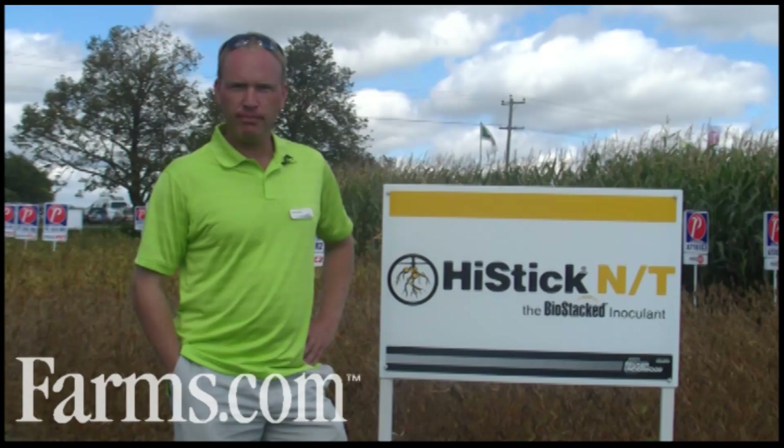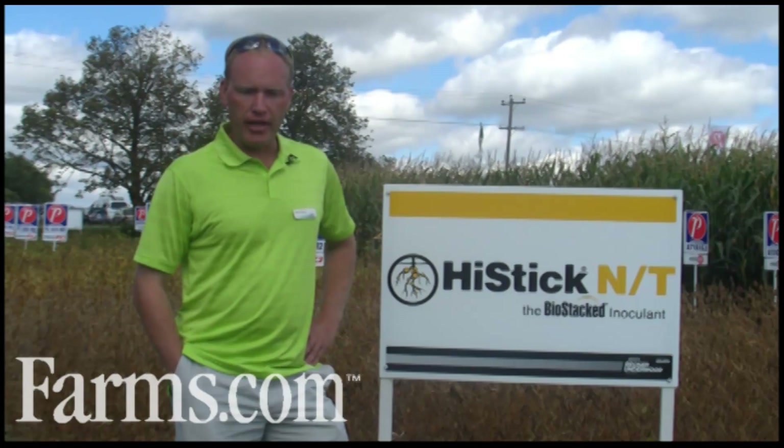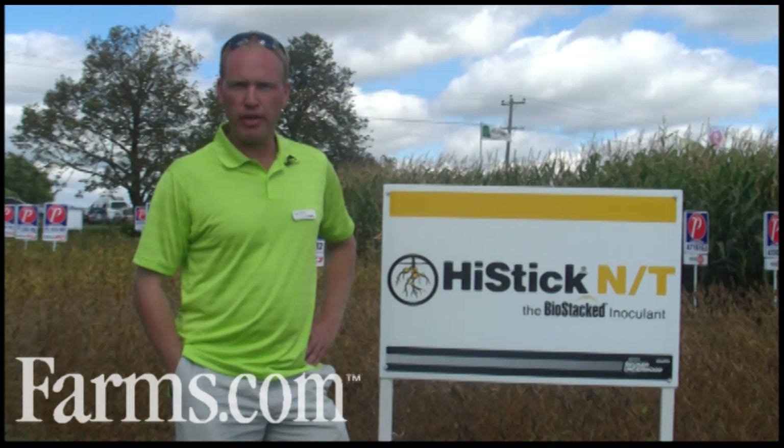What's the difference between this inoculant and what was available decades ago? The Hystick NT brand is the number one selling inoculant in Canada. The NT component makes it the only BioStack product available globally in the world of inoculants. The NT component is a second biological that allows the root system to develop earlier, bigger, and stronger, and allows it to start producing nodules sooner than any other inoculant that could be applied to a soybean.